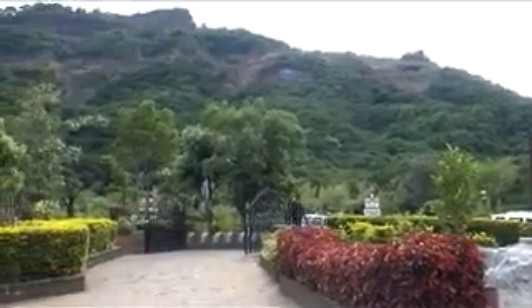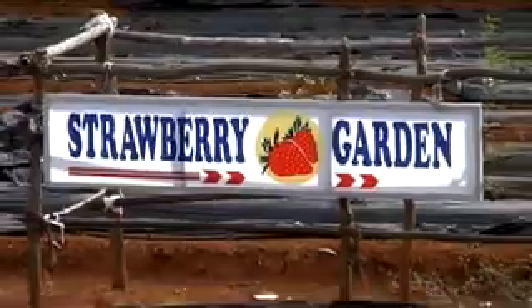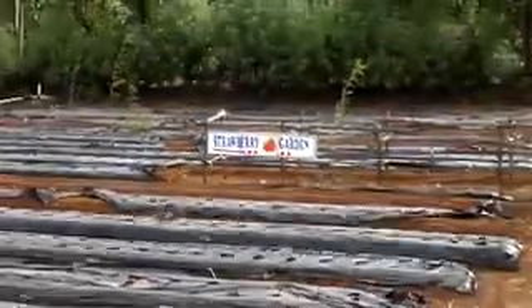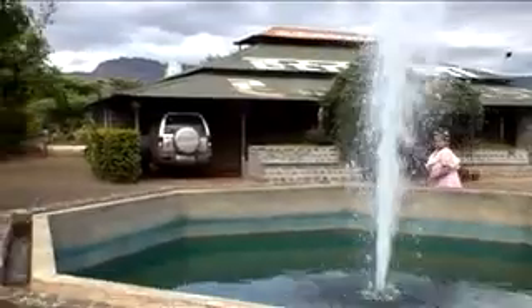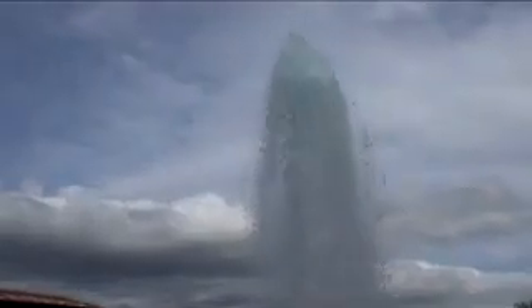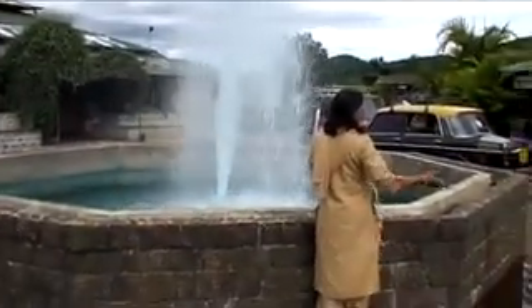There is a very beautiful garden just outside the center and you also get to see a strawberry garden here. There is also a water fountain in this handicraft center which adds more beauty to this place.